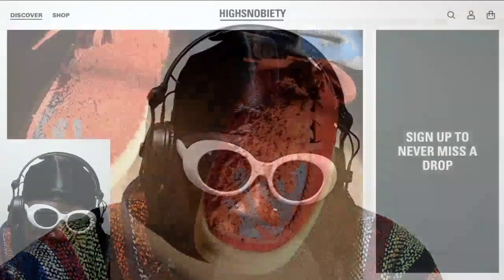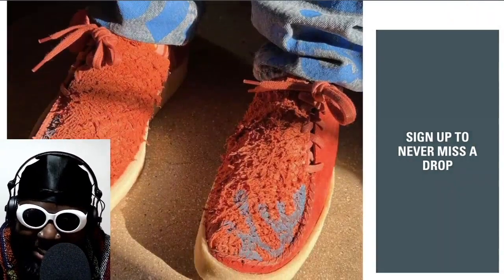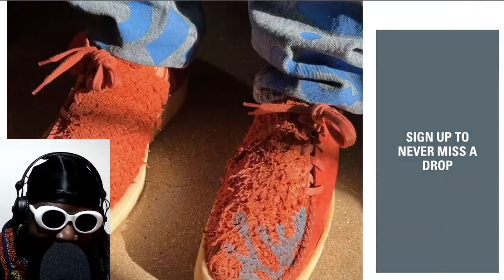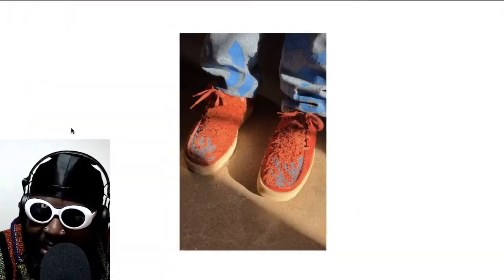Next up, we're going to touch upon these Salehi Bemburi Wallabies. They look pretty cool, not going to lie. I've had my love-hate relationship with Salehi Bemburi and his approach to releasing stuff. He kind of feels like he enjoys making it but doesn't care too much about the release. Whoever gets them, gets them. And if you don't get them, oh well, it is what it is.